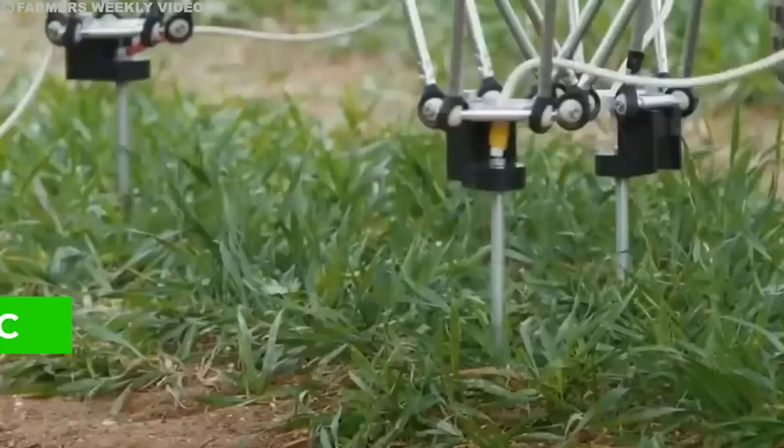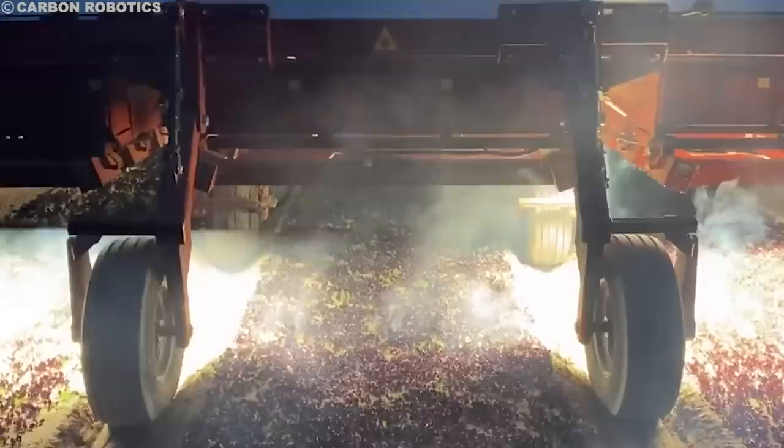Lastly, there's electrostatic weeding — a bit like giving the weeds a shock. A jolt of electricity runs through them, disrupting their internal systems and making them wither away. What's cool about this approach is that it's eco-friendly: no leftover chemicals in the soil.